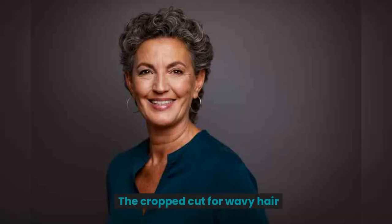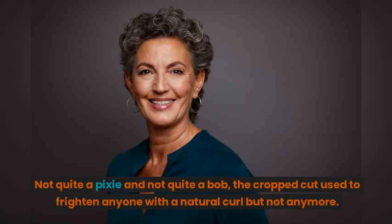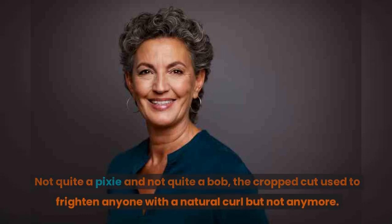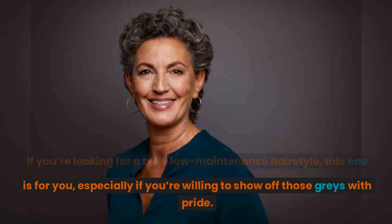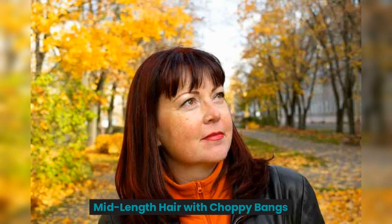The cropped cut for wavy hair. Not quite a pixie and not quite a bob, the cropped cut used to frighten anyone with a natural curl, but not anymore. If you're looking for a truly low-maintenance hairstyle, this one is for you, especially if you're willing to show off those grays with pride.